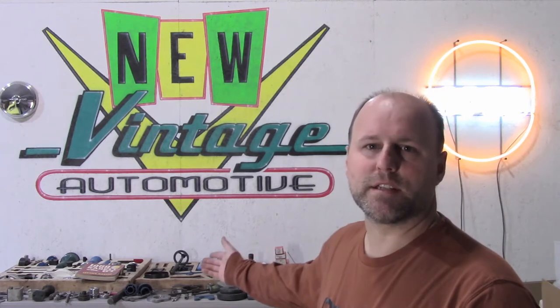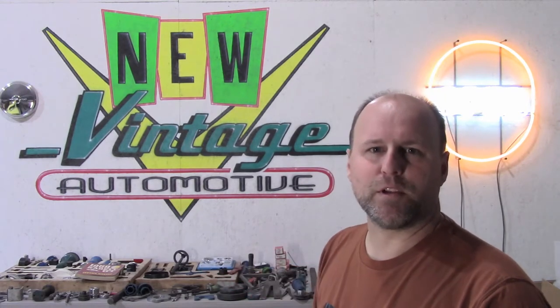Hi, I'm Keith Longholm, and I'm with New Vintage Automotive out of Cookville, Tennessee. Today I'm going to be showing you my collection of Opal specialty tools made by Kent Moore. Behind me is my collection. I hope you enjoy this video. Let's get to it.